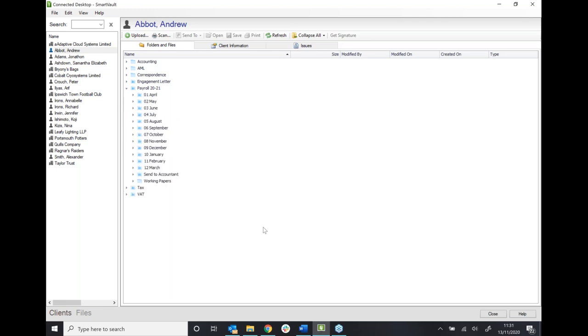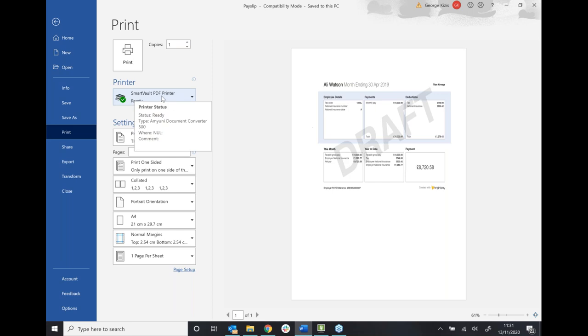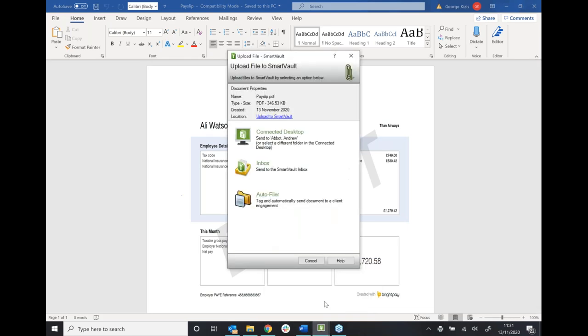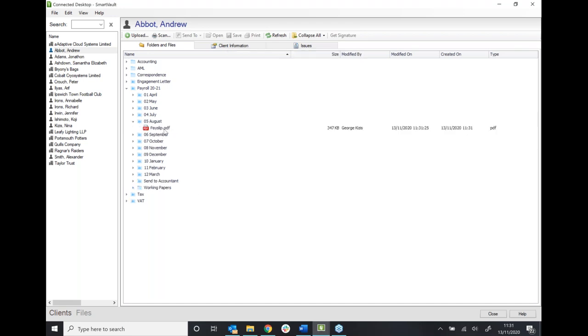We also have a PDF printer — a really handy tool that works with any existing software you currently use. If I go into Word, I've got a payslip in a Word format. If I go File and then Print, you'll see my default printer is now SmartVault. When we print, we're going to convert that as a PDF. I click Print, and we get a little grid pop up asking how we want to save it into SmartVault. We select the folder we want it to go to, and that's been updated to go to my folder for August for the payroll. Click Save, and that payslip is being uploaded as a PDF.